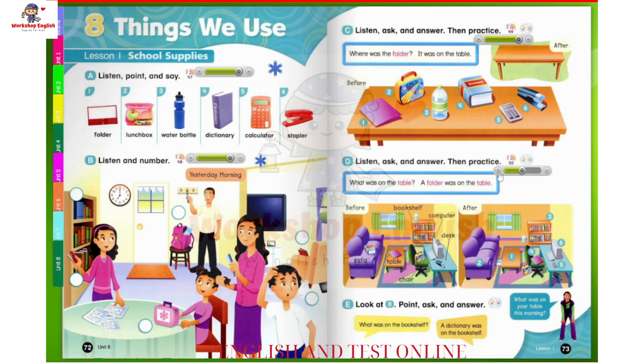3. What was on the bookshelf? A water bottle was on the bookshelf. 4. What was on the chair? A lunchbox was on the chair. 5. What was on the desk? A stapler was on the desk. 6. What was on the computer? A calculator was on the computer.